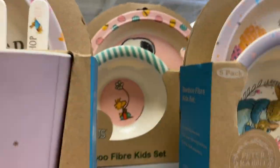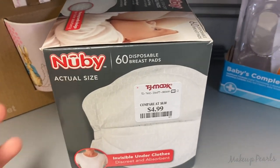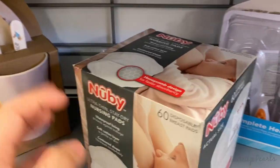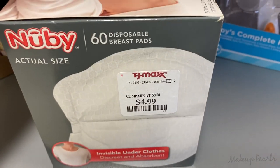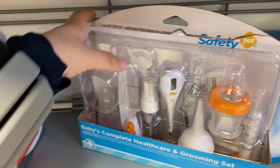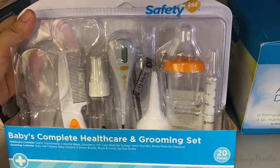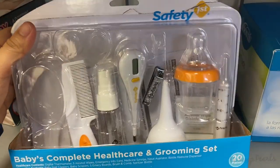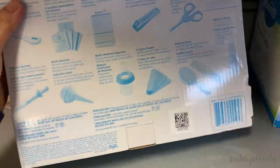They also have Snoopy back there. Oh, this is a nursing pad going for $5 — such a great bargain. And then this one right here is a Baby Complete Health Care and Grooming Set. I always recommend stuff like this for new moms — this is like a lifesaver, especially that little nail clipper.